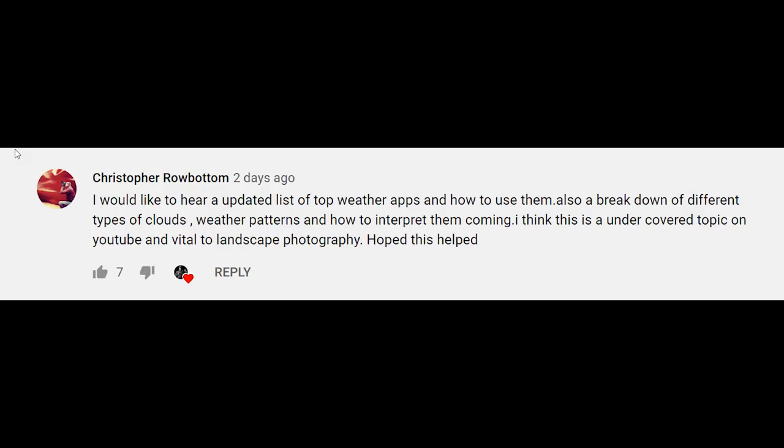Christopher asks for an updated list of top weather apps and a breakdown of cloud patterns. This is an in-depth topic I'll save for a future video, but the main apps I use are WeatherBug for quick easy stuff, Clear Outside for cloud elevation and cloud amount predictions, and Storm because it's really easy to just pick a location and get the forecast — useful if you're trying to figure out weather across an entire region.